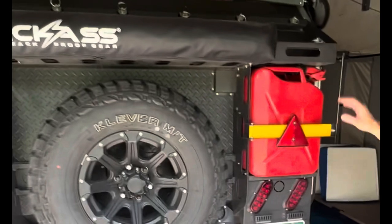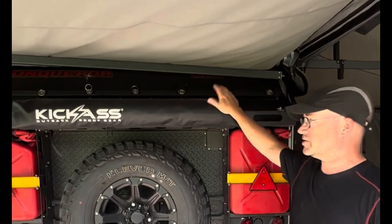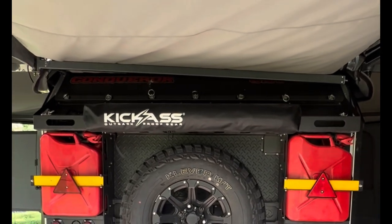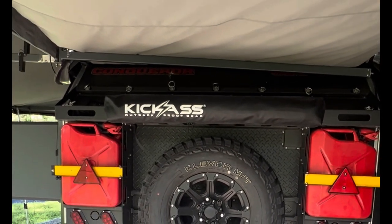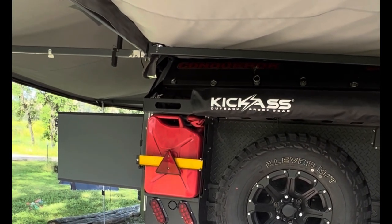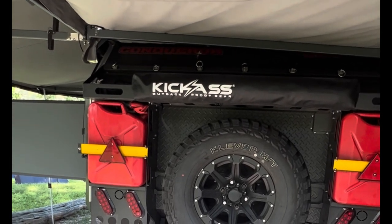At the back we've got two jerry cans for gas and a shower tent that pops out to give privacy for the essentials. There's also a full-size spare tire with an emergency spare axle in case anything breaks.